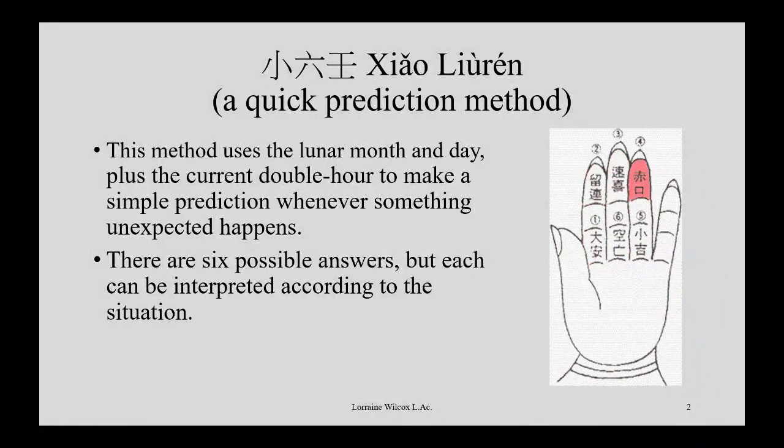In the ancient past, clothing had very long sleeves and people could keep their hands inside the sleeve and do this calculation on their fingers, so the other person couldn't see what calculation they were doing or what answer they came up with. So this is just a little portable prediction method you could carry wherever you go. There are only six possible answers, but each of the six answers will have subcategories — like in relationships, with children, with business, or if travelers are expected.